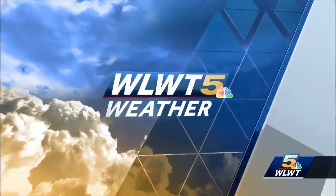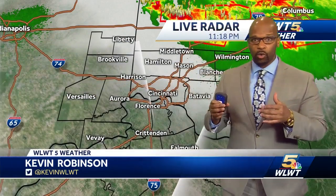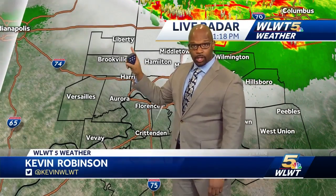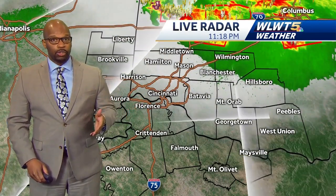Kevin Robinson here with an update for our viewers on what's happening in the WLWT viewing area. There was a tornado watch in effect for Union County — that was the only county under a tornado watch. I do not expect severe weather in the WLWT viewing area as we go through the overnight hours. That's the good news.